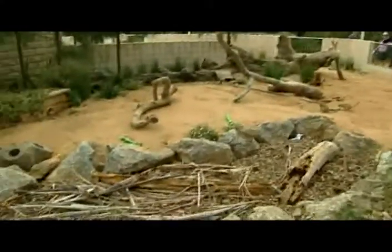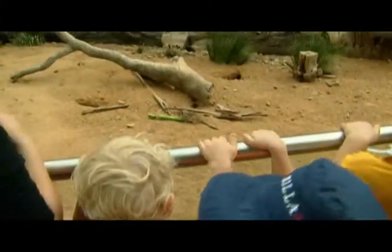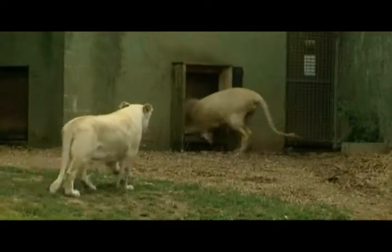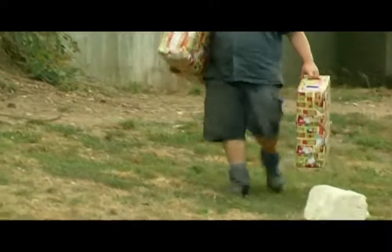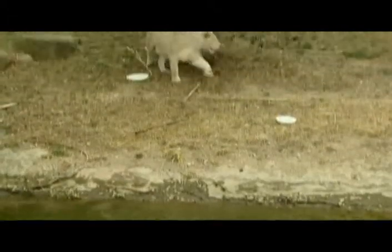Over at the meerkat enclosure, the trio were all too eager to get into their bonbons. The zoo's white lions were lured away so keepers could sneak in Santa-like and leave their presents — one much more excitable than the other, but like many Christmas presents, the novelty soon wore off.